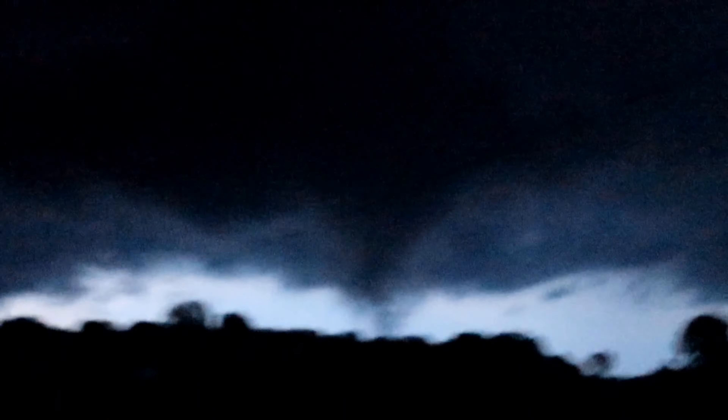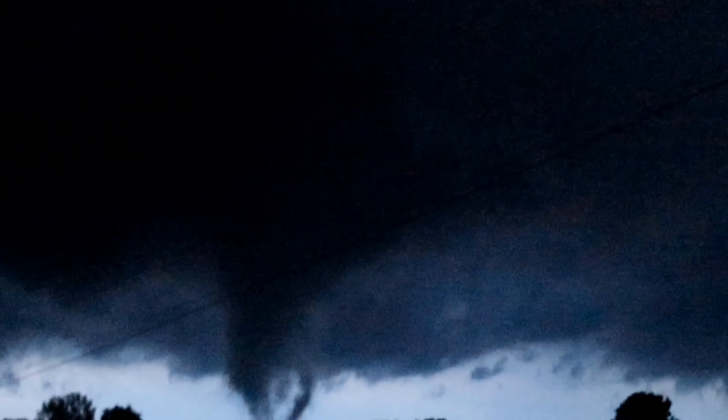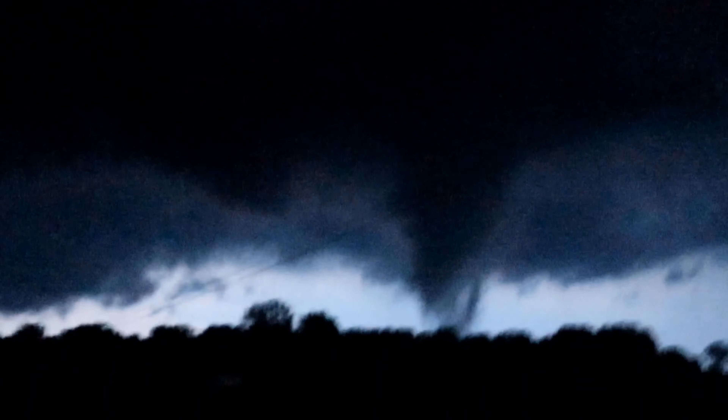Tornado on the ground! Holy crap, that's the first tornado I've ever seen. It's a tornado like this that isn't a little baby pencil. Holy crap.